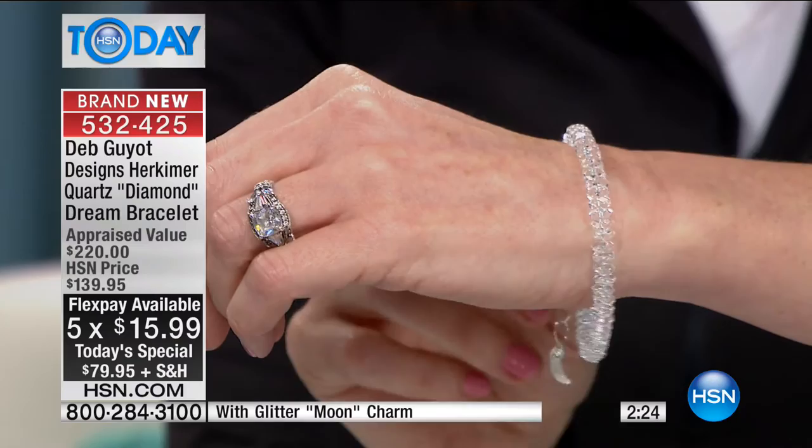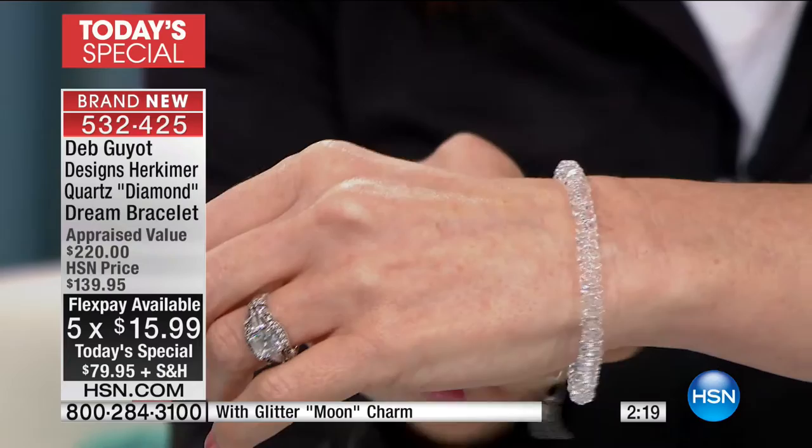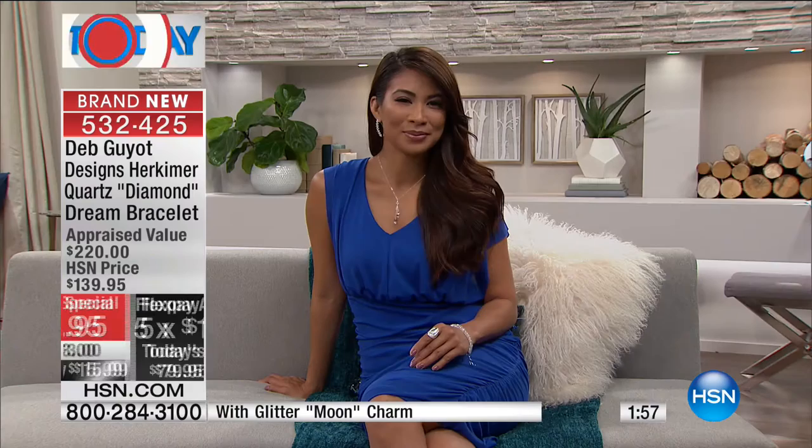42 carats — we would do a 42-carat tennis bracelet. Maybe a king or a queen might be able to do that. You do feel like a queen when you're wearing it, it's so elegant. And at this price — it appraised at $220, the lowest appraisal price — it's under $80 only today. A lot of you are getting more than one so you can layer them up.